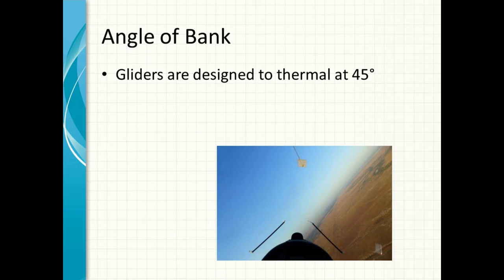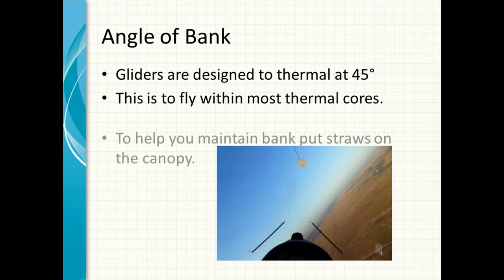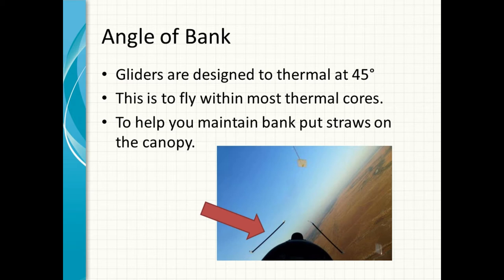So the first thing we'll look at is angle of bank. Gliders are designed to be able to fly at 45 degrees. If you fly at 45 degrees you'll be able to core most thermals. If you fly flatter you'll do a bigger circle and you'll be out of the core. To help maintain the angle of bank, put straws on the canopy. I put them on — they're great for measuring and it allows me to fly very accurately. I've been doing this for 20 years and it works for me, and I don't see why it wouldn't work for everybody else.